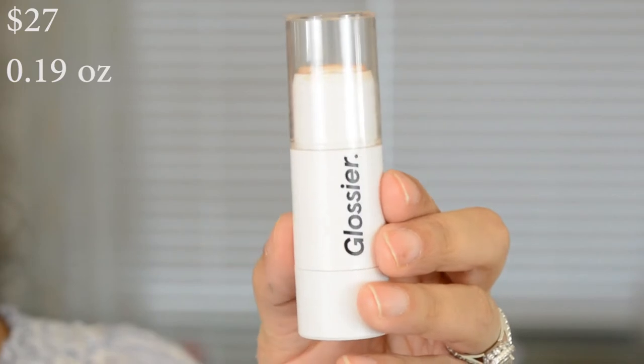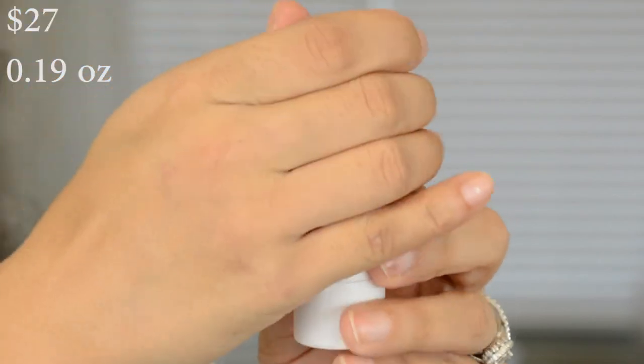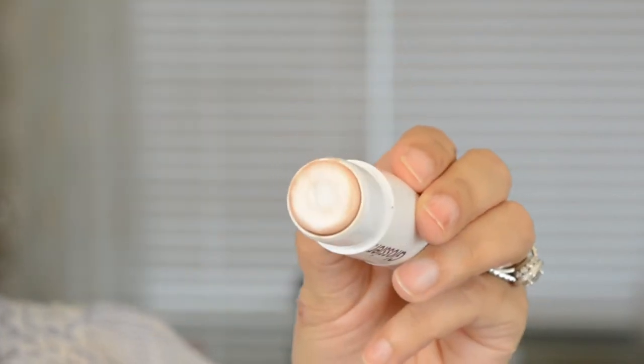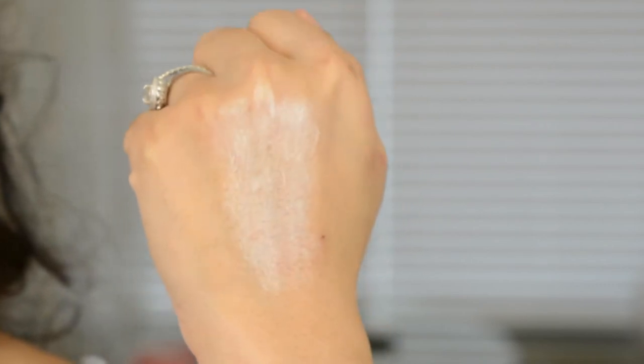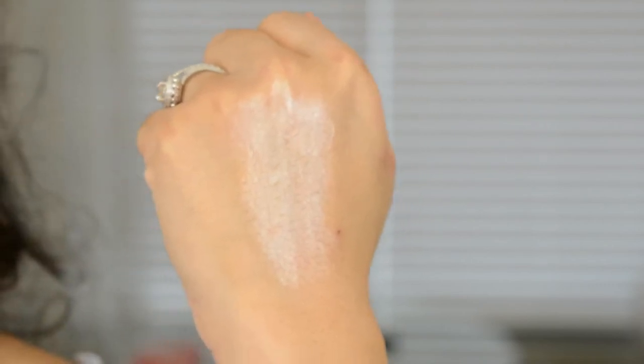I'm probably the most excited about this next product — it's the Haloscope Highlighter, and I got the color Quartz. This is like a really beautiful white goldish color. It even looks like it has a little bit of pink in it, actually. It's really pretty.